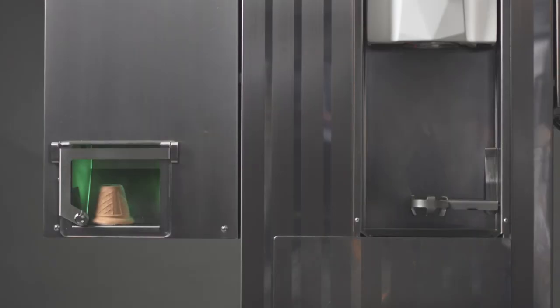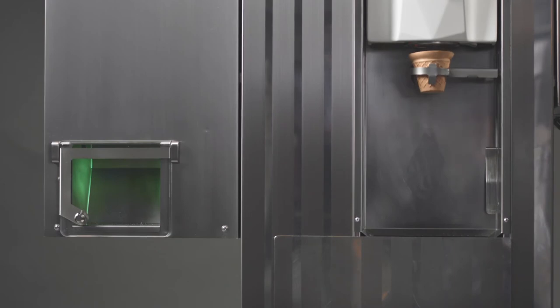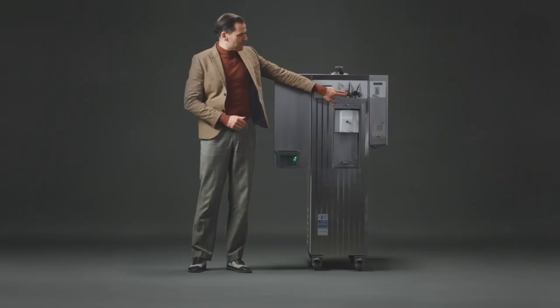And by the way, the machine can be upgraded with a fruit flavor add-on. Simply by pressing a button, the ice cream will be covered with a fruit topping.